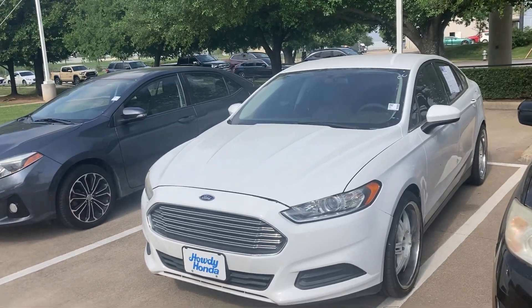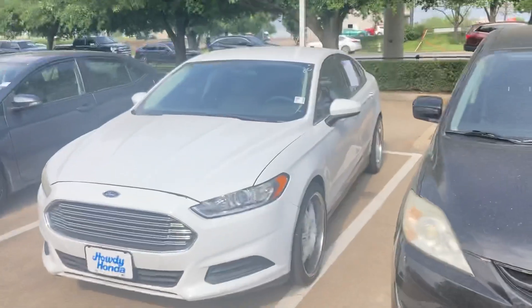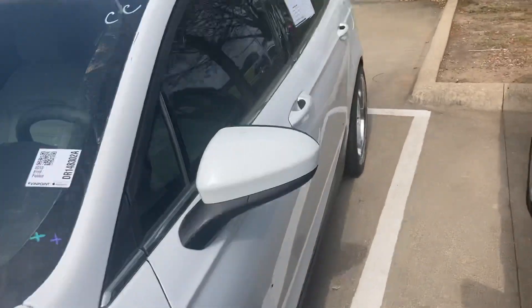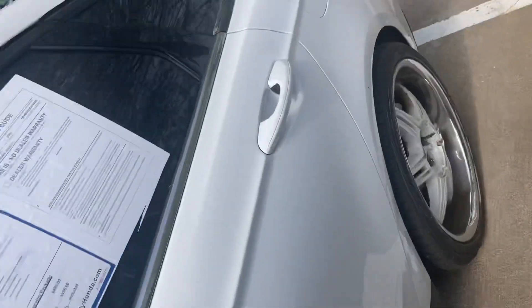Hey, how's it going? It is Will Moss from Howdy Honda. I hope you're doing well. Just wanted to say hi and make this video for you of the 2013 Ford Fusion that we have here. Just wanted to kind of show you the outside, do kind of a walk around so you can see the condition that it's in.